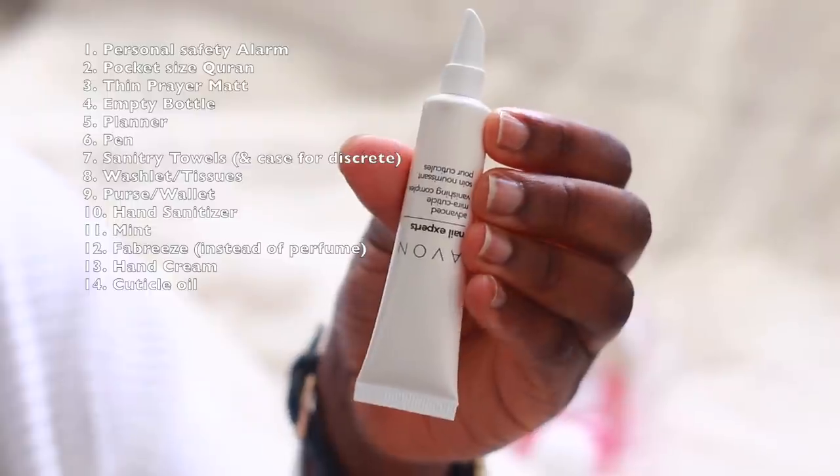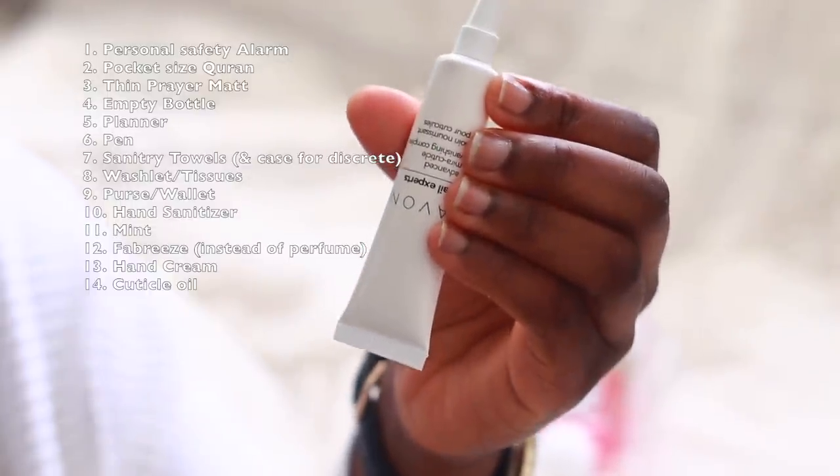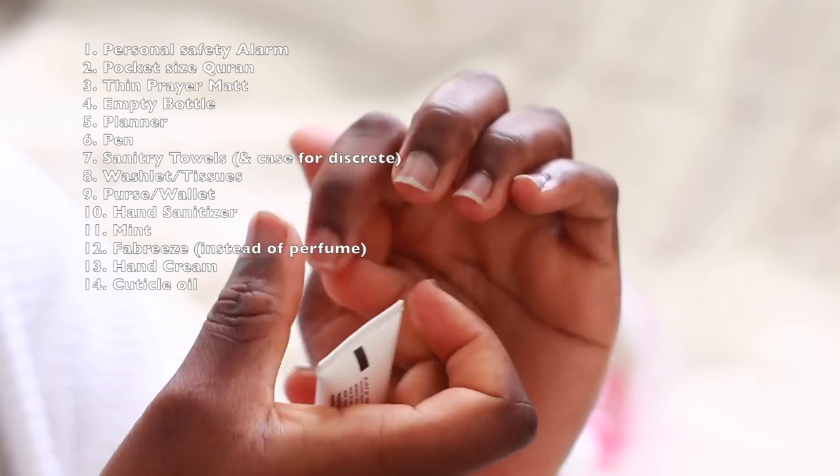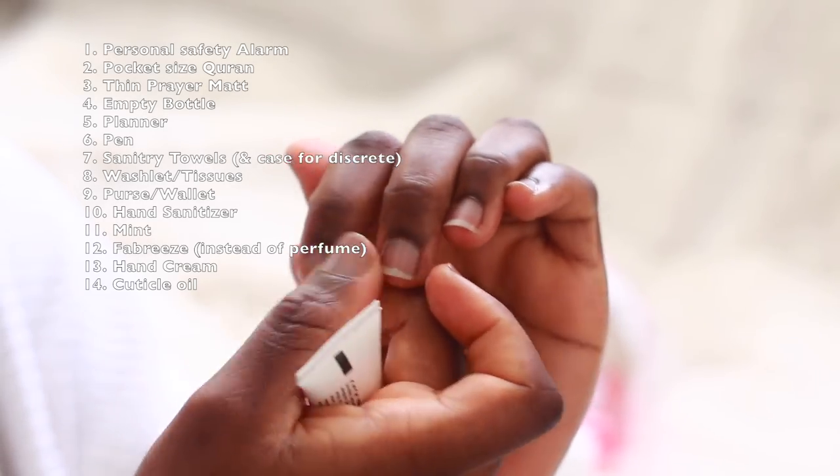Speaking of keeping hands moisturized, my cuticles tend to be very dry — I think it's because I wash up a lot since I don't have a dishwasher. To keep my cuticles nicely moisturized I use this Avon Nail Experts Cuticle Cream. I just apply it to my cuticles and massage it in to keep them nice and moisturized.